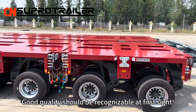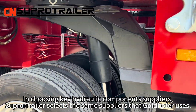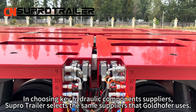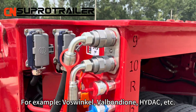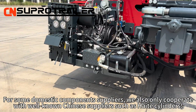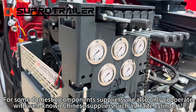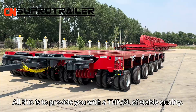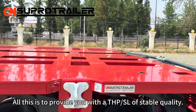Good quality should be recognizable at first sight. In choosing key component suppliers, SuperTiller selects the same suppliers that Goldhofer uses — for example, Walschin Ball, Wellenbond, Hydac, etc. For some domestic component suppliers, we also only cooperate with well-known Chinese suppliers, such as hydraulic cylinders. All this is to provide you with a THP SL of stable quality.